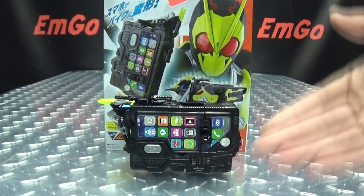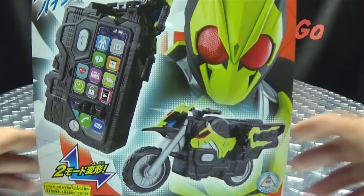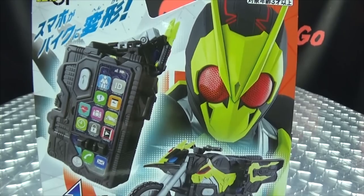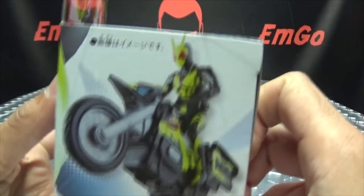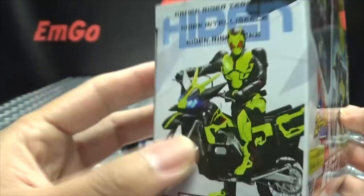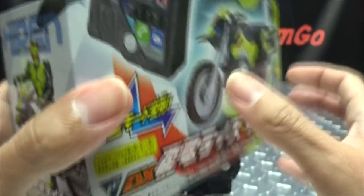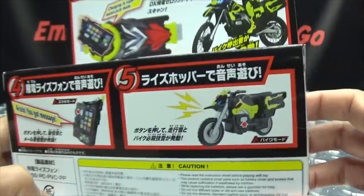So here we are, and first and foremost, as always, we'll take a quick look at the packaging. Right out front we have the phone in its motorcycle mode and its phone mode, we have 01, and here we have the RKF figure on the motorcycle. On this side of the box, we have the actual 01 with the actual motorcycle. On top and the back of the box, obligatory product shots, things and stuff.